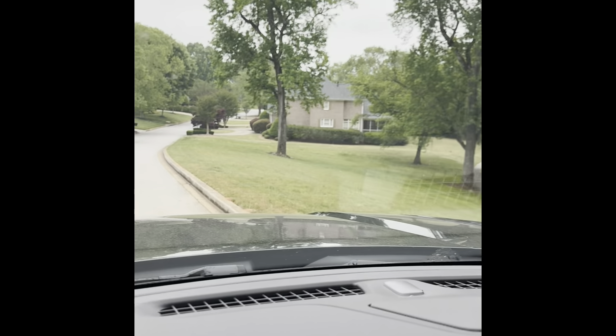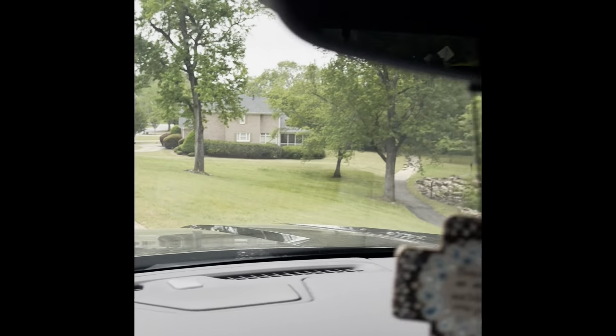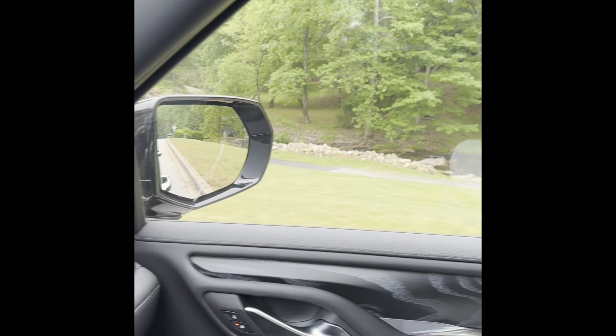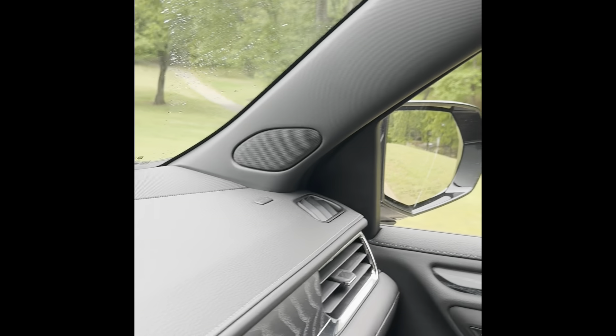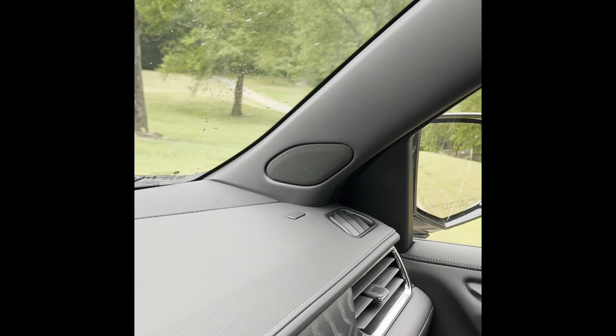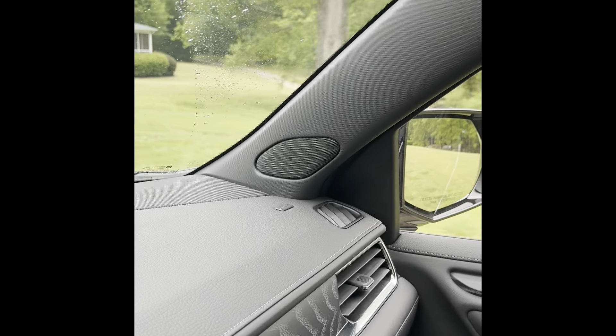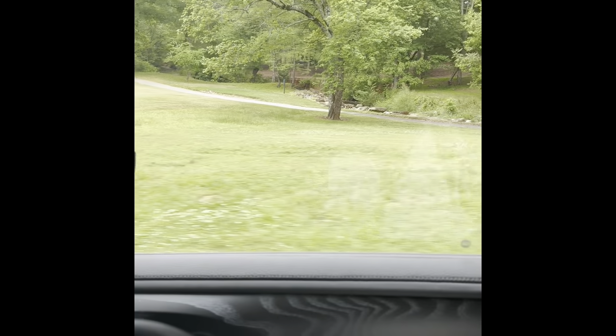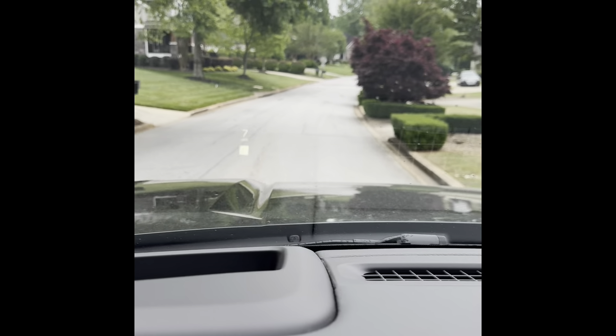In case you're not familiar with Riverwalk, this is kind of the backside as you come down Parkside to the house. This is the creek and then the walking path that runs behind these homes. You could do a full 5k in here — it's really cool, with beautiful homes, lush landscaping, and mature trees.